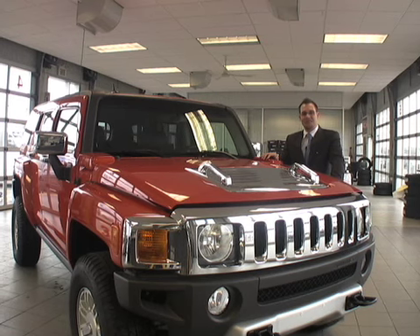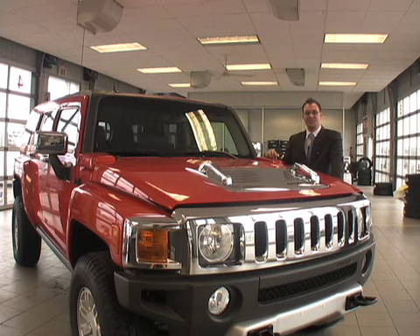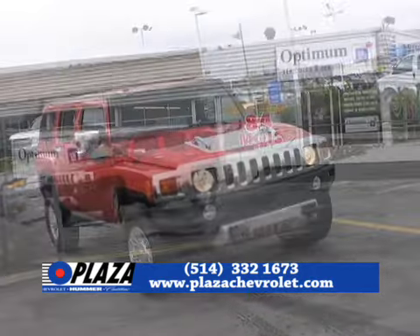Hi, welcome to plazachevrolet.com. My name is Jean-Sébastien. I'm the Used Car Sales Manager. Today I would like to show you this 2008 Hummer H3 — it's really a nice looking truck.